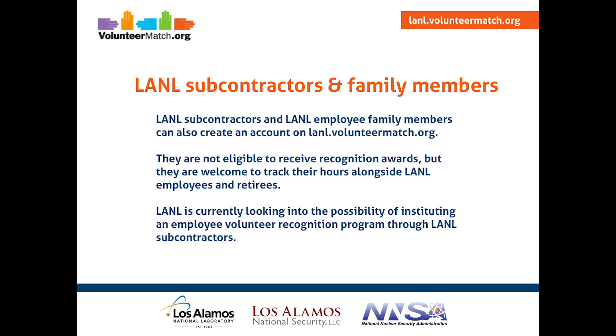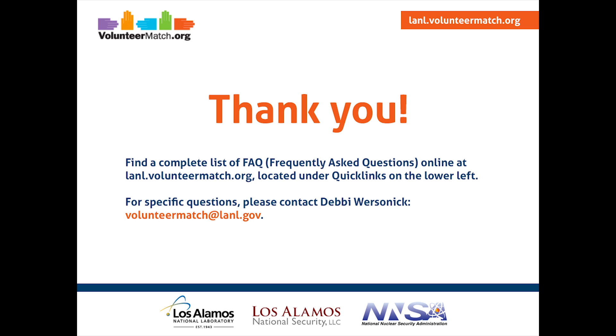LANL subcontractors and family members are not eligible to receive recognition awards, but they're welcome to track their hours alongside LANL employees and retirees. If you have any questions, please visit lanl.volunteermatch.org, scroll down to Quick Links, and hit Frequently Asked Questions. There's also contact information there for Debbie Rorsonic in the Community Programs Office — you can reach her at volunteermatch@lanl.gov. Thanks and happy volunteering!